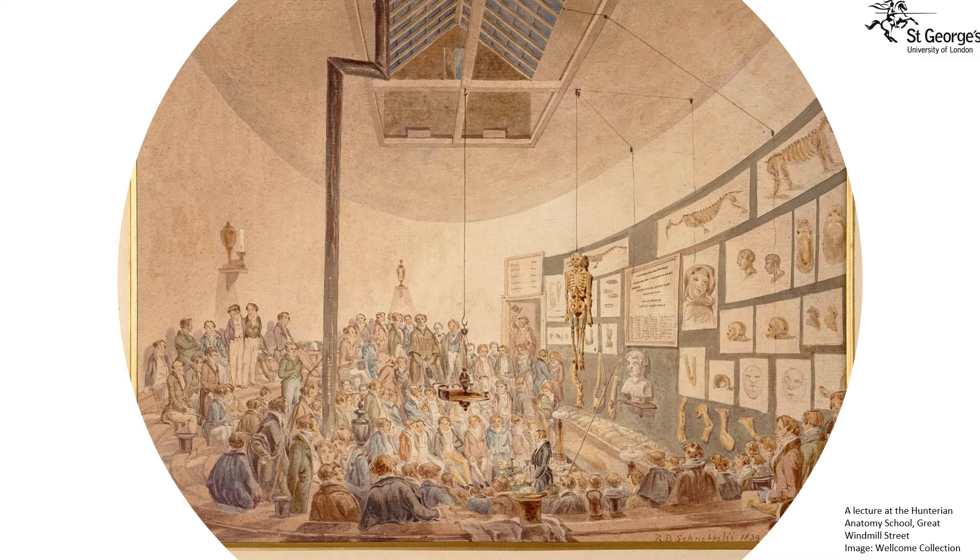To understand the history of the museum I want to take you back in time to the 1700s. Here you can see an anatomy lesson in progress at the Hunterian Anatomy School in Great Windmill Street in London. You can see the skeleton suspended from the ceiling, and the students all very well dressed in top hat and tails, as medicine was generally reserved for the wealthy in society at this time.